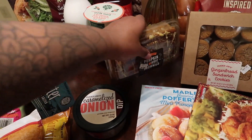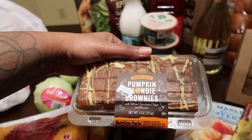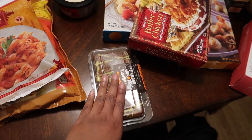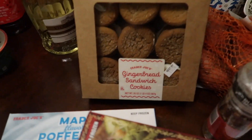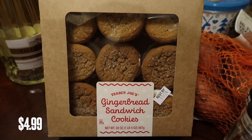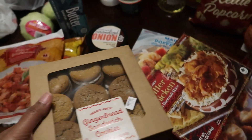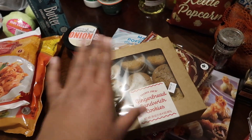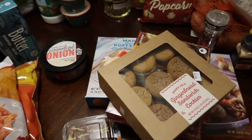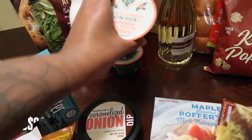We got some pumpkin blondie brownies with white chocolate chips and pecans — just wanted something sweet. Then we got these gingerbread sandwich cookies. If you watched my last Trader Joe's video, we were looking for those and they didn't have them, so I'm glad they had them this time. They had quite a few, so if they didn't have them the last time you went, I'd go check again — it's getting closer to Christmas and they're bringing more holiday stuff out.